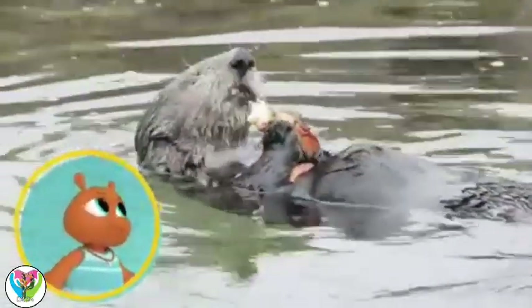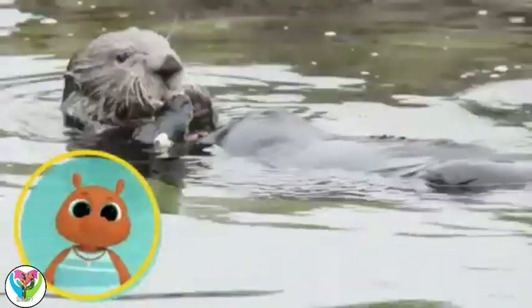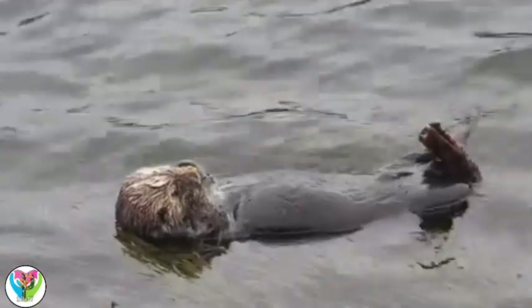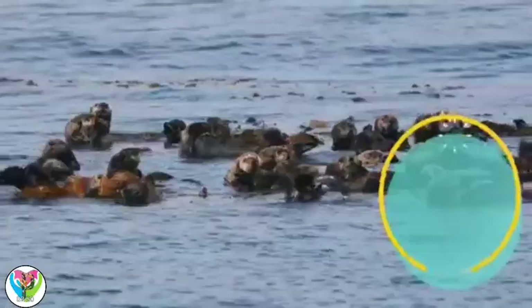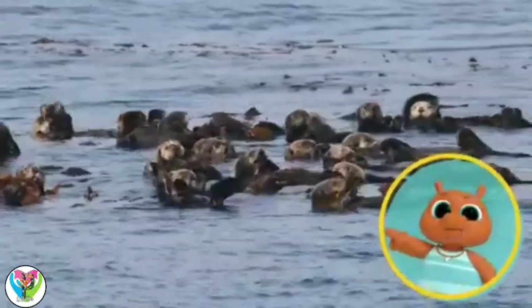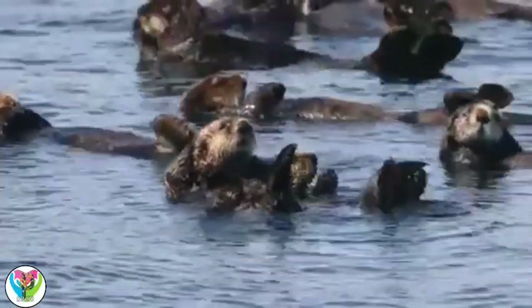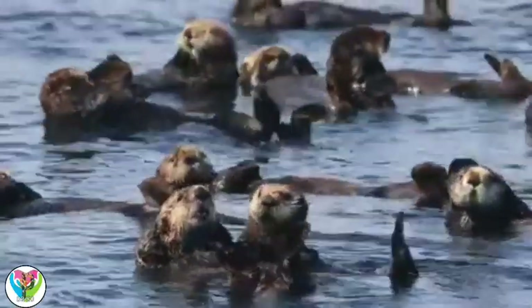Look! That otter is using its tummy as a table! Yes, Gorby. Otters swim on their backs when they're eating. What else do they do in the water? Would you believe they even sleep there? Won't they be swept way out to sea when they're asleep? To stop that happening, they hold on to each other or to some seaweed.